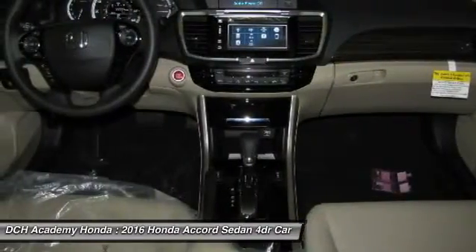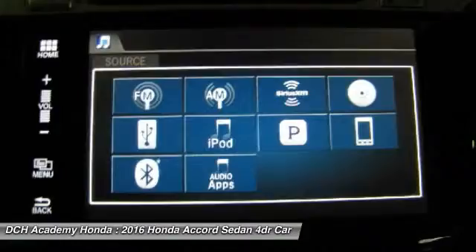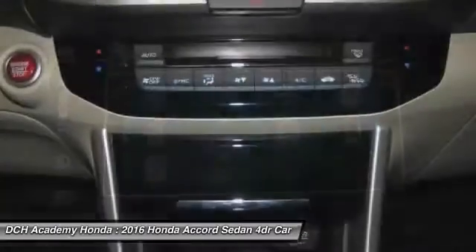Leather wrapped steering wheel, moon roof, adjustable steering wheel, power steering, and aluminum wheels.